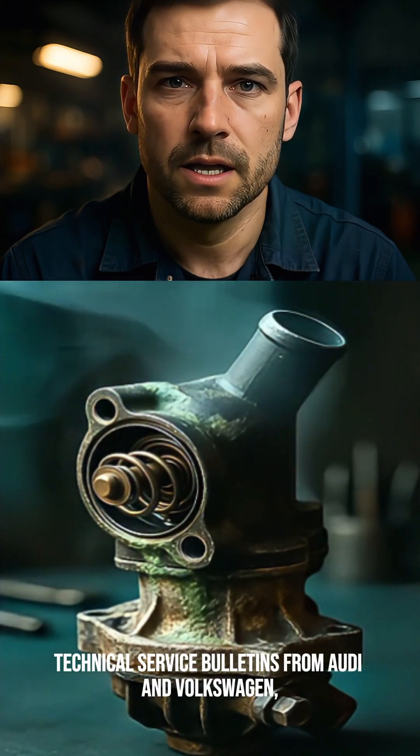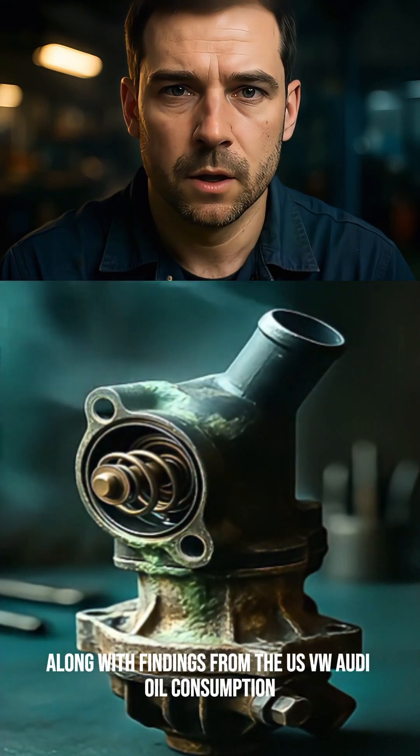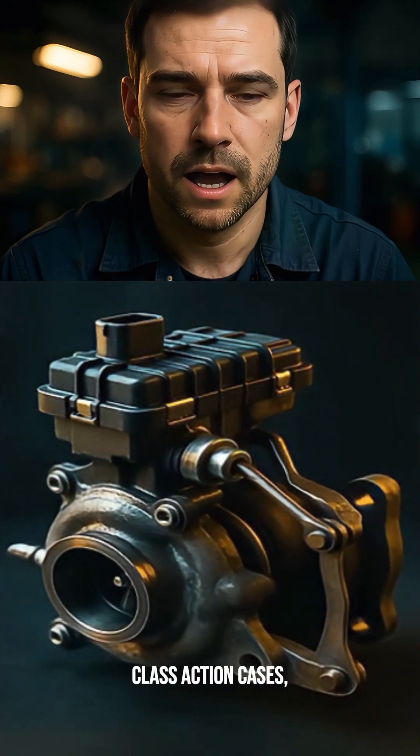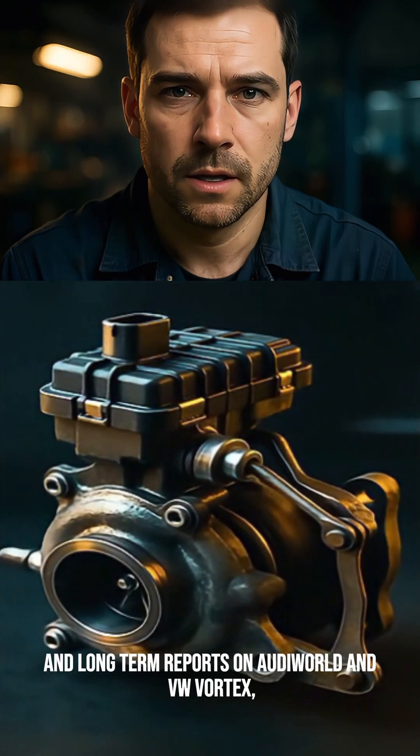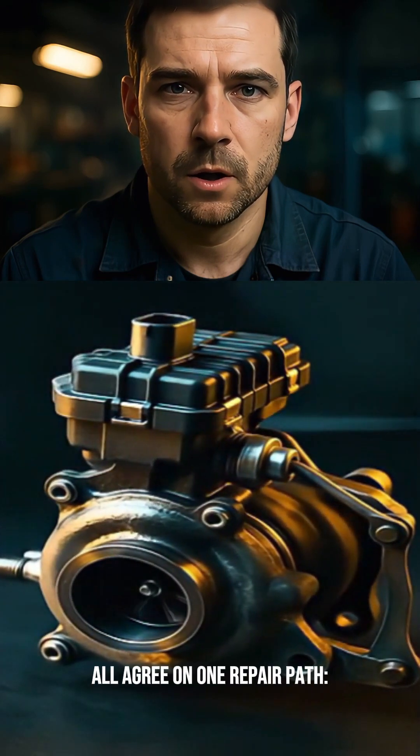Technical service bulletins from Audi and Volkswagen, along with findings from the US VW Audi oil consumption class action cases, and long-term reports on Audi World and VW Vortex all agree on one repair path.